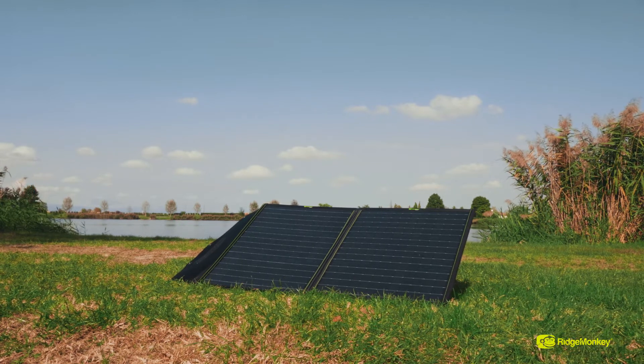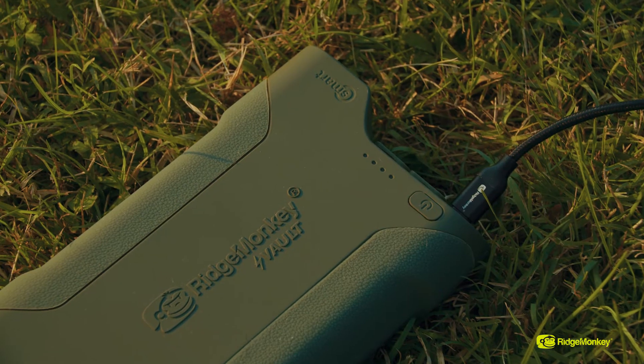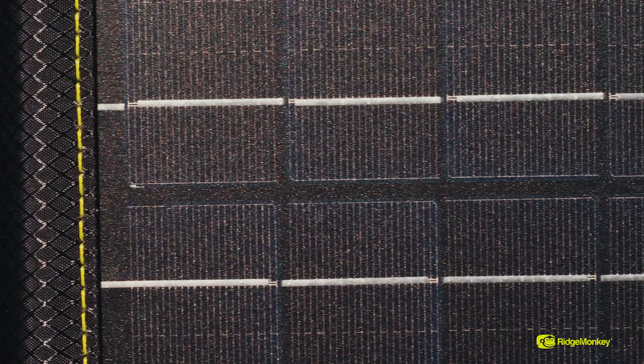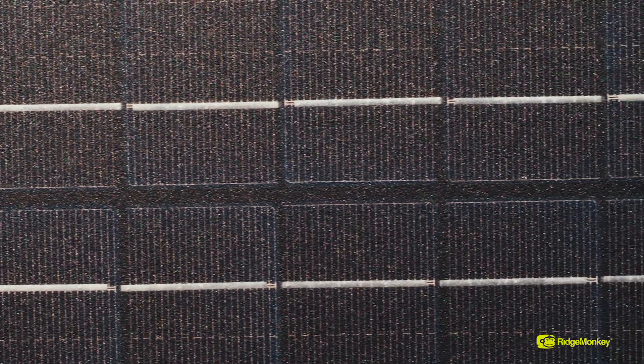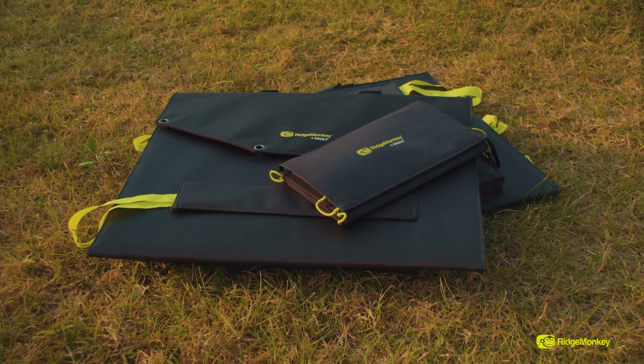Moving on to what I believe is an absolute game changer — and we speak about game changers in the industry quite a lot, but this really is one. It means you can go fishing, go camping, go out in the wild, climb a mountain — whatever you like. You're going to be able to take a solar panel, plug in your phone, plug in your power pack via USB-C to C power delivery, and charge it at the same speed as if you were at home. If you've got a sunny day you can charge your full power pack in a day, and we all know the power packs can do 21 charges of a phone. You can take your 80 watt or 120 watt and know you're going to have power on the go wherever you are.